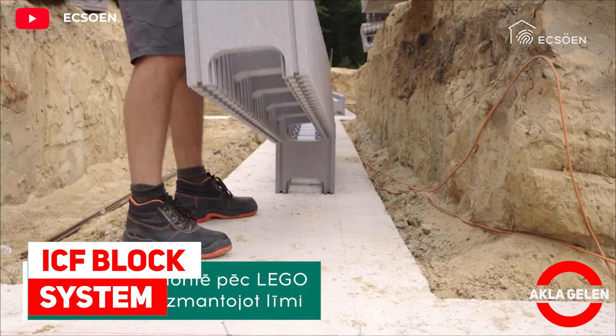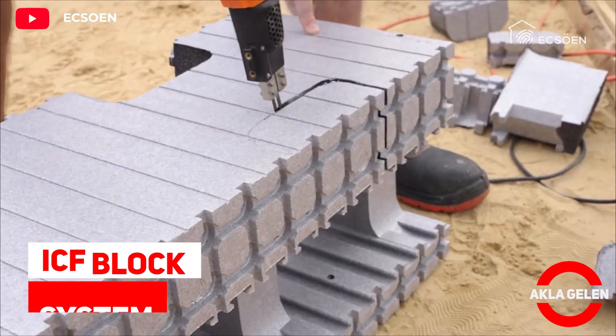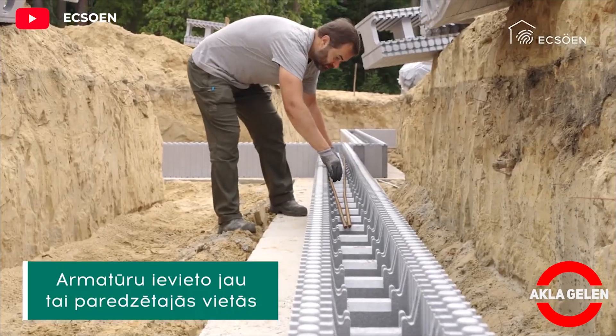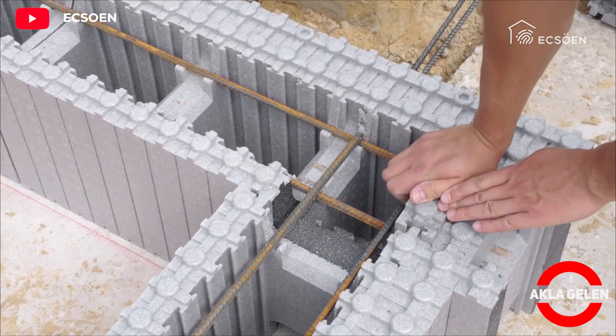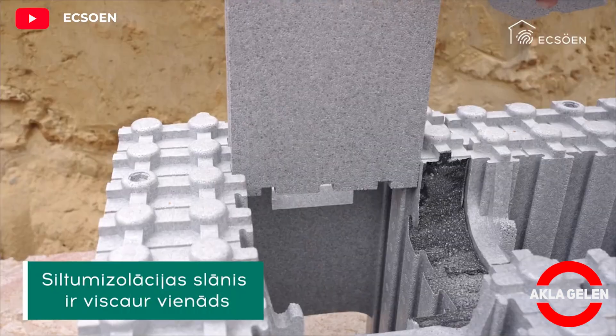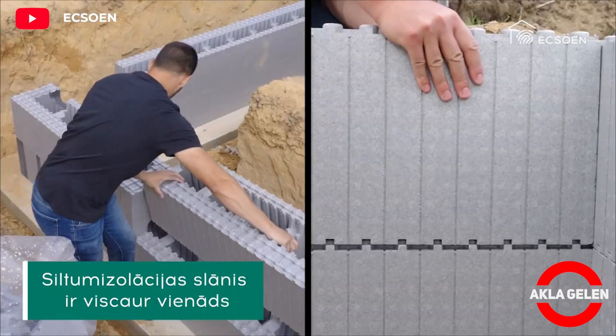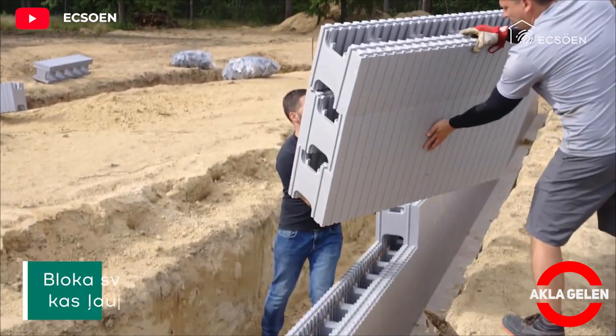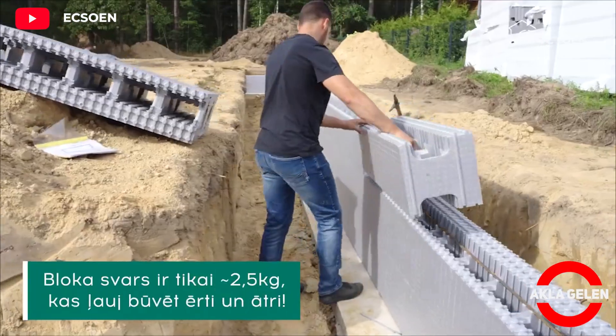ICF Block System. The perfect material for modern, fast, and energy-efficient construction. ICF panels are just like LEGO blocks that weigh like air. This allows you to install the house frame in record time. It is difficult to make mistakes during installation, and fewer people are needed to build a house.